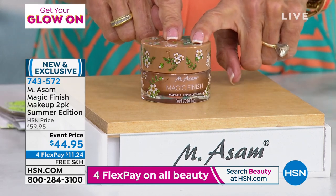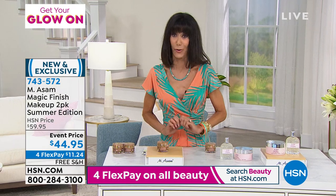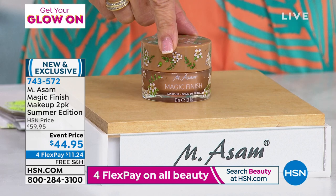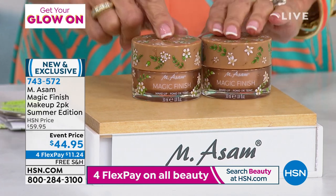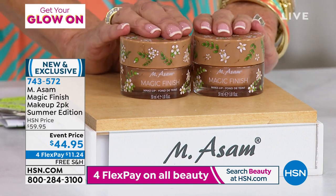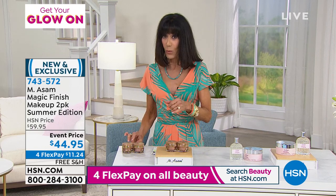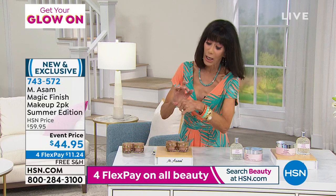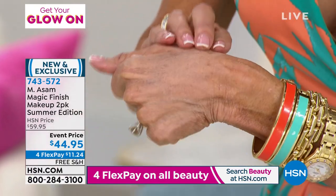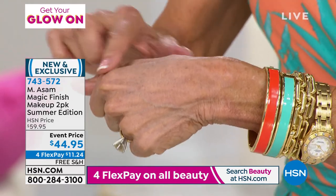One of them is sold out on our website — $31.50, sold out. 812 reviews, 518 of those are five-star. Today, in gorgeous Edelweiss packaging — brand new — we are not going to give you just one. We are going to give you a second one: $60 value, $44.95, four Flex Pay of $11.24, five payments of $9 on your HSN card, free shipping and handling. What is so unique is it color adjusts on your skin. It's a five-year shelf life, light to medium coverage.